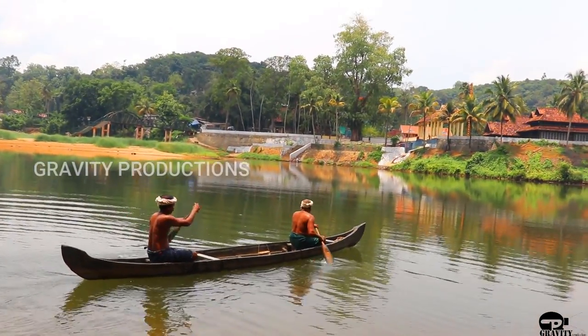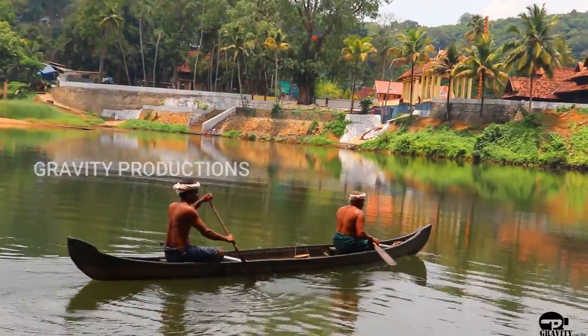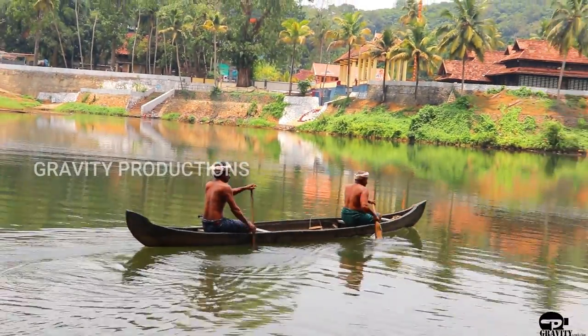A khasnet is also called a thrownet. It is a net used for fishing. It is a circular net with small weights distributed around its edge.